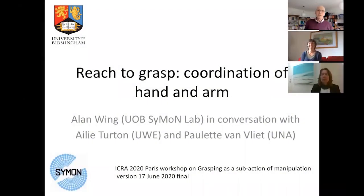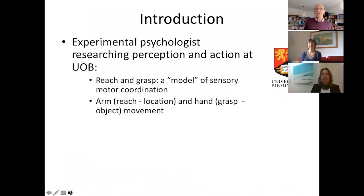Hello, I'm Alan Wing and this is a talk on reach-to-grasp coordination of hand and arm, which is part of the workshop on grasping as a sub-action of manipulation. I'm an experimental psychologist researching perception and action at the University of Birmingham. For me, reach and grasp is a model of sensory-motor coordination — the question is how we coordinate the arm for reaching, taking the hand to a location in space, and how we coordinate the hand shape and size in grasping the object.